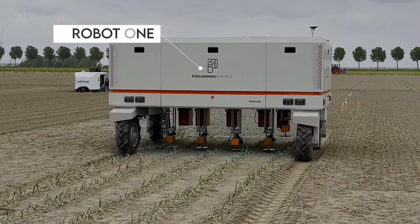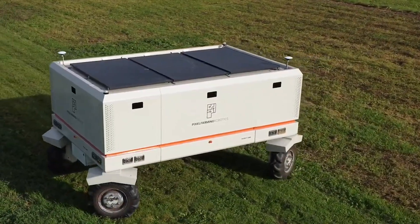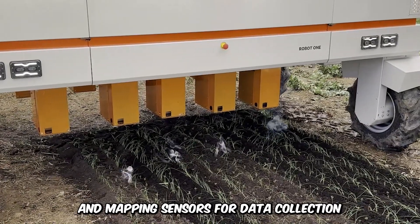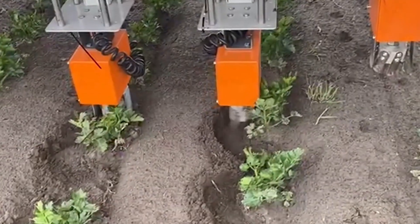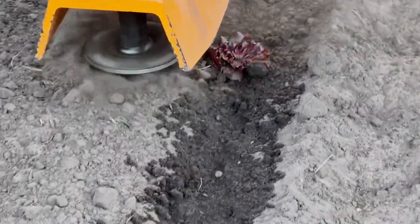Have you met Robot One? This revolutionary machine is a force to be reckoned with when it comes to crop management. It's equipped with a dual GPS antenna, 14 high-resolution cameras, and mapping sensors for data collection. It's completely autonomous as well. The manual weed killer is built to take on large plots of land, working tirelessly with precision for hours on end.